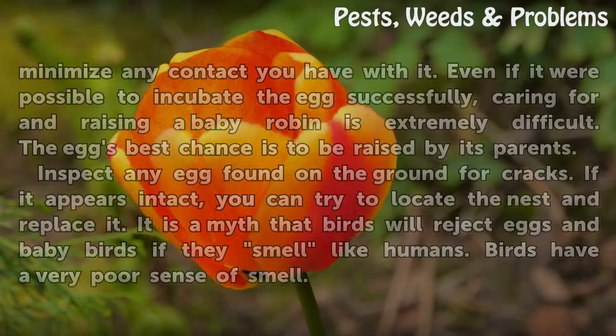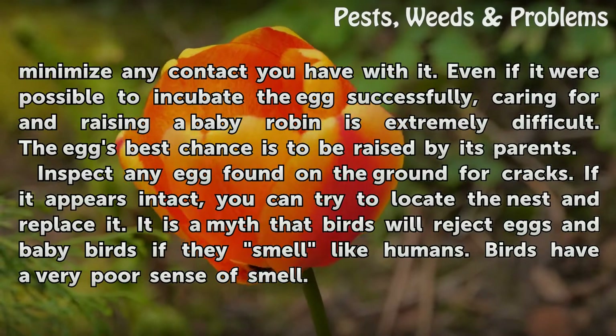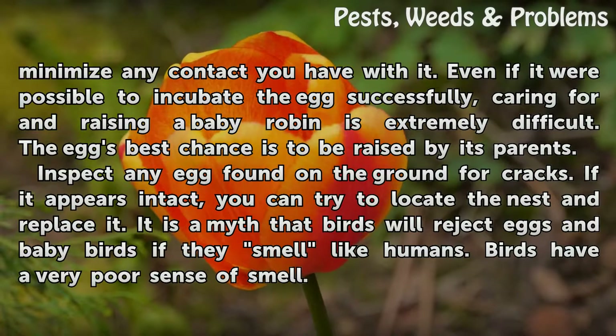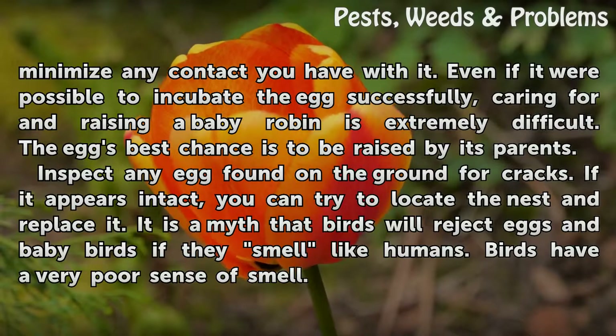When dealing with a robin's egg, it is important to minimize any contact you have with it. Even if it were possible to incubate the egg successfully, caring for and raising a baby robin is extremely difficult. The egg's best chance is to be raised by its parents.